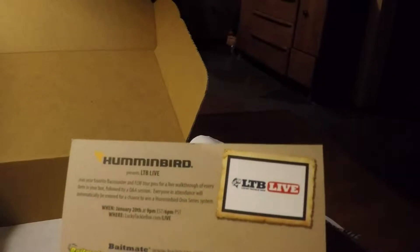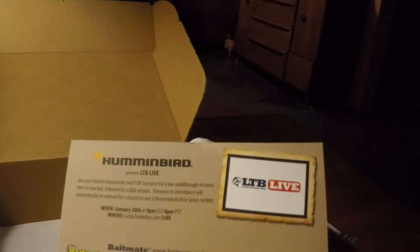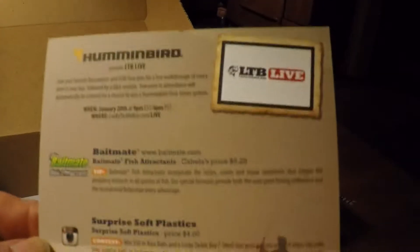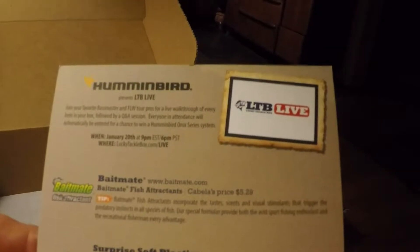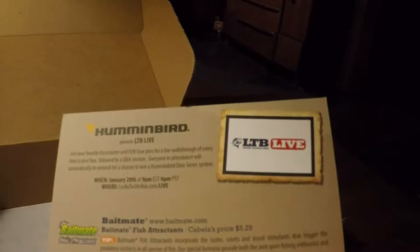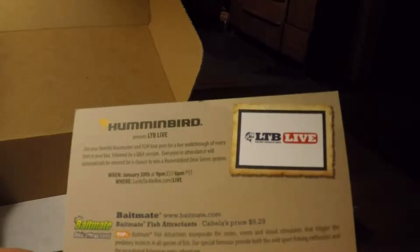We have the Biwa Deuce 4-inch swimbait. Those retail for $5.99 a pack on the Biwa website. This is the Biwa Blast color — it's a boot tail swimbait.